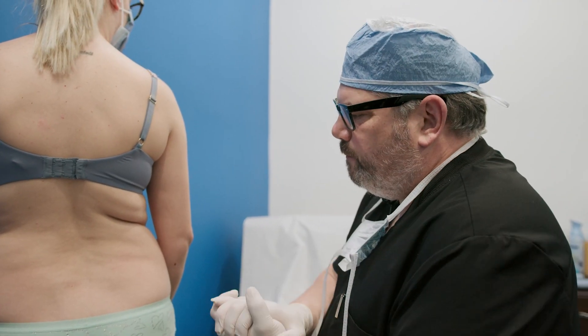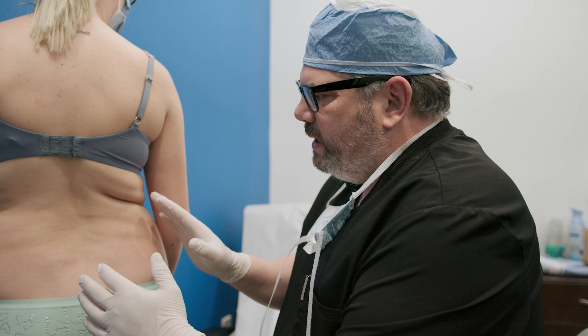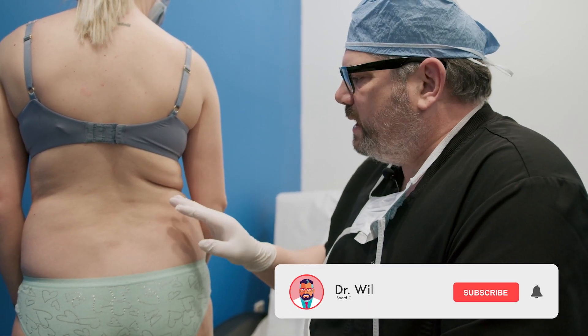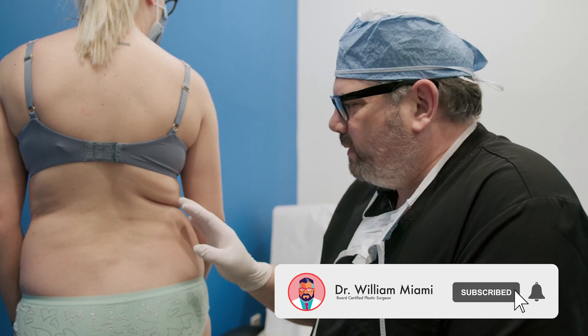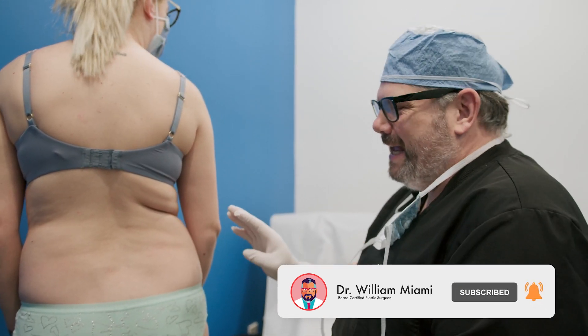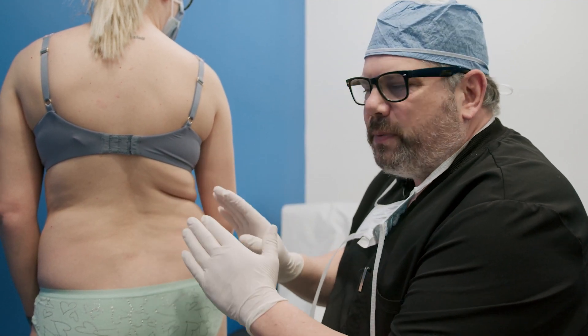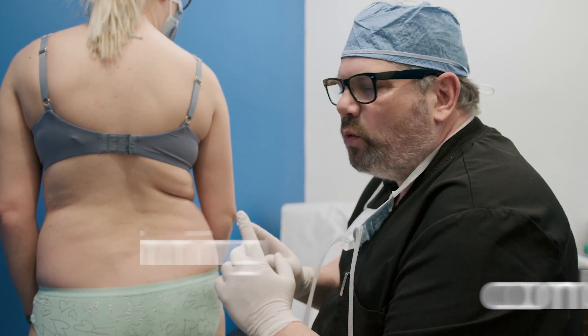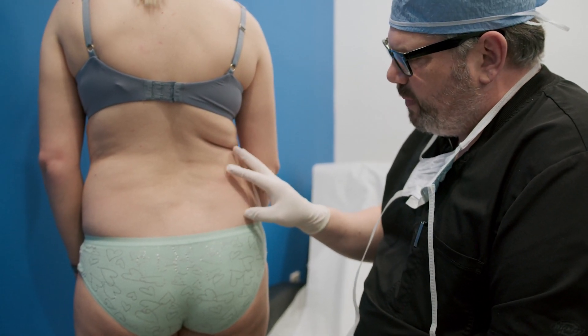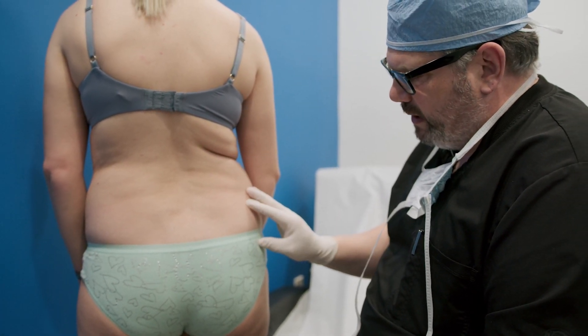I want to show you this point here. This patient is here for consultation and she's been nice enough to let us film. There are a couple things I want you to see. Number one is she's got the winning combination — remember, that's a small waist and a large fatty deposit in the love handle and key areas.